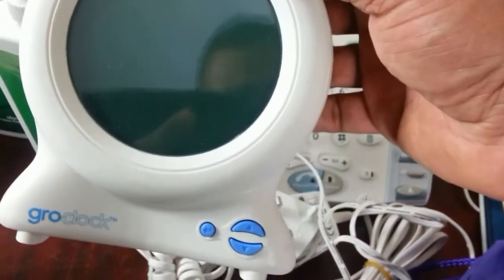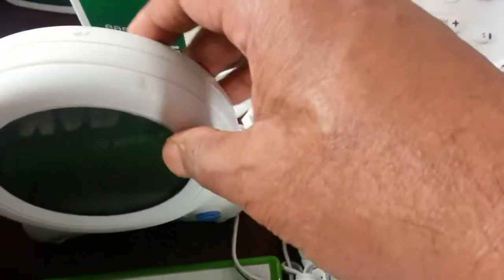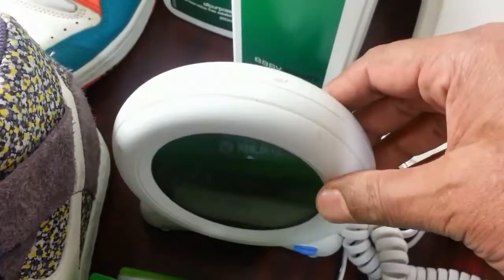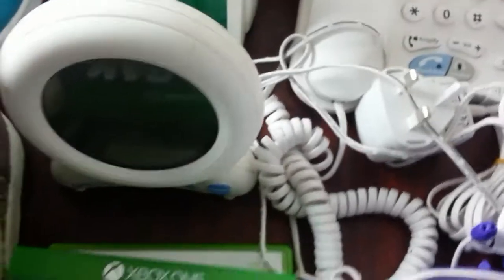Now here is a Gro Clock — this is my third one. I've already sold two of those, and I knew exactly how much they go for. I paid £5 for it, which I think was a bit stiff, but I sold the other two for £15 each.